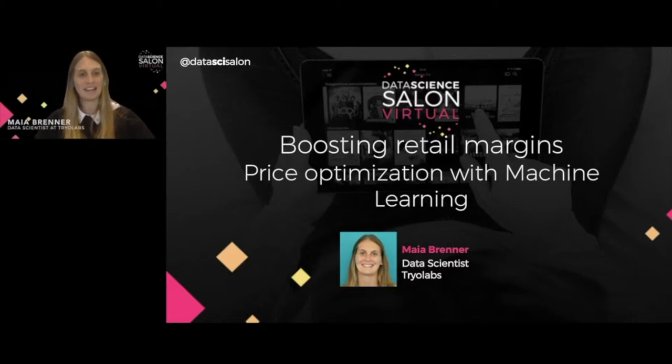Hi everyone! It's a pleasure to be virtually here today. I'm glad to be able to connect with so many data enthusiasts. My name is Mia Brenner and I'm a data scientist at Trial Labs. In today's talk I will be presenting some ideas on how machine learning, in particular price optimization, can help retailers boost their margins.